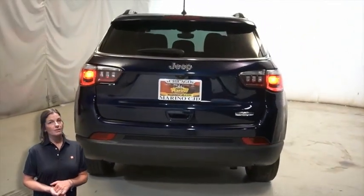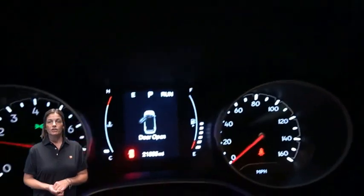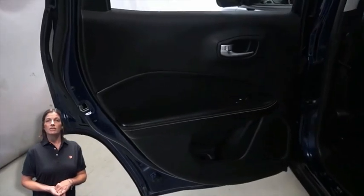Front bucket seats, steering wheel mounted audio controls, 21,000 miles on the odometer, 5-inch touch screen display, rear backup camera, Bluetooth streaming audio, electric park brake, split folding rear seats, 2.4-liter 4-cylinder engine, and so much more.